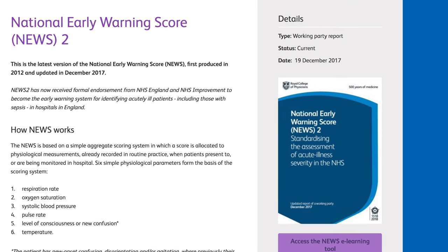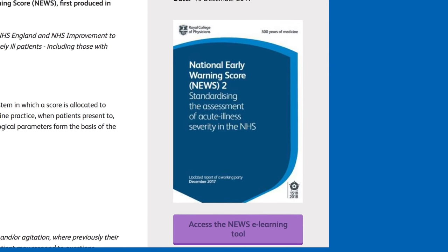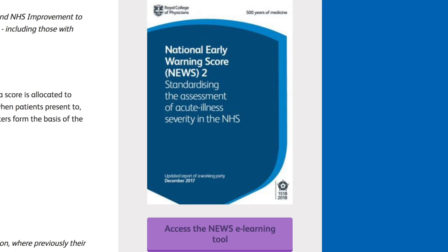Now, who should be using NEWS? Basically anybody who's making measurements of these physiological parameters in the system. For training, it's very easy. We've created a really good online training module, which you can access from the Royal College of Physicians website or simply by Googling the National Early Warning Score. It's a half-hour simple module after which you get accreditation in NEWS.